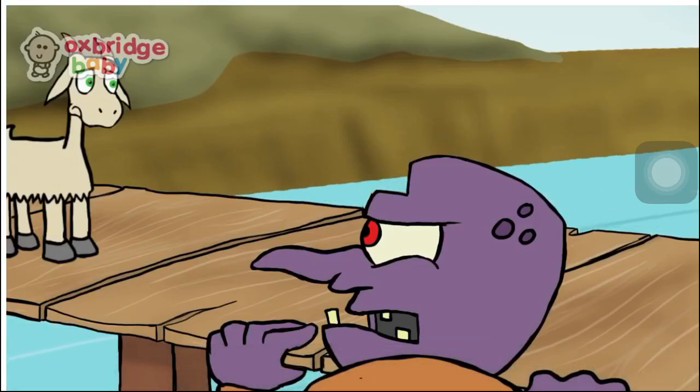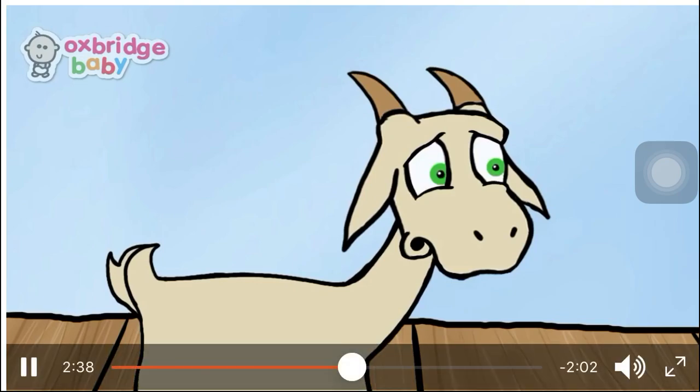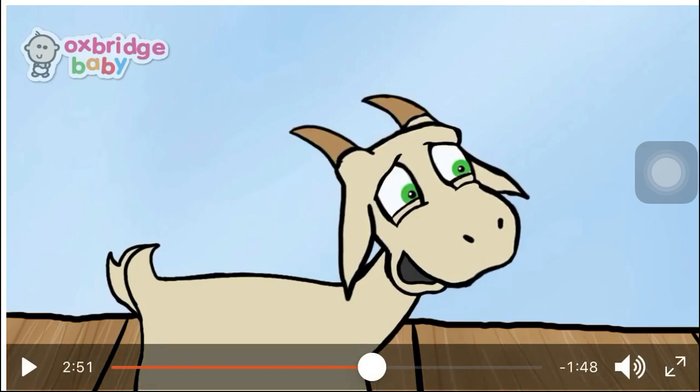"Who's that tripping over my bridge?" roared the troll. "Oh, it's me," said the second billy goat gruff, who didn't have such a small voice. "And I'm going over to the new hill to eat lots of grass with my brother." Do you think the troll will allow the second billy goat? "Oh, no, you're not," said the troll. "I'm coming to gobble you up." "Please don't take me," said the second billy goat. "Wait till my other brother comes along." What did the second billy goat say to the troll? Yes, he said, "Wait for my big brother. He's bigger than me."